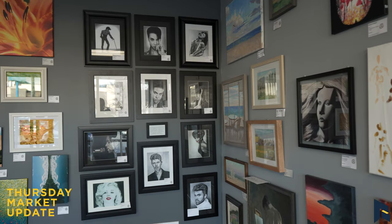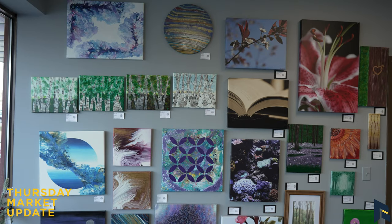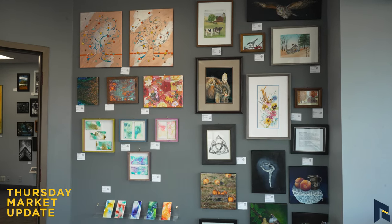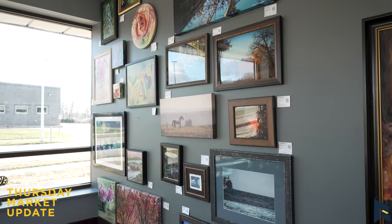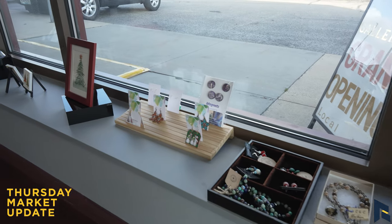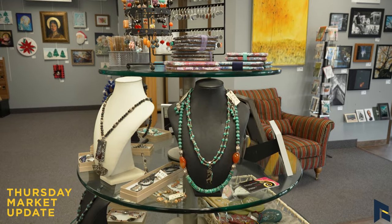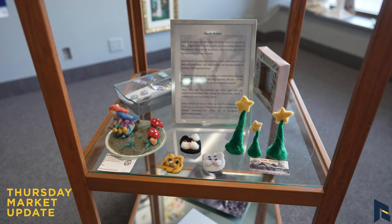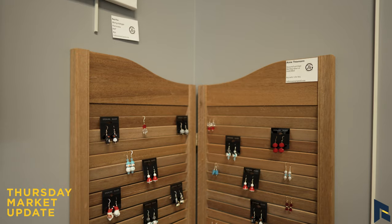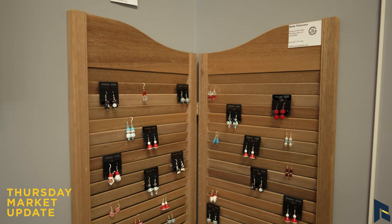Well, everyone brings their own unique spin to it. We've got acrylic painting, oil painting, photography, digital stuff, pour painting, some needle felting, a couple of books — we have a couple of authors amongst us — jewelry, cards, wire sculpture, some crochet things and weaving. We have a new member who is a weaver who just signed up today. So we've got a little bit of really everything.